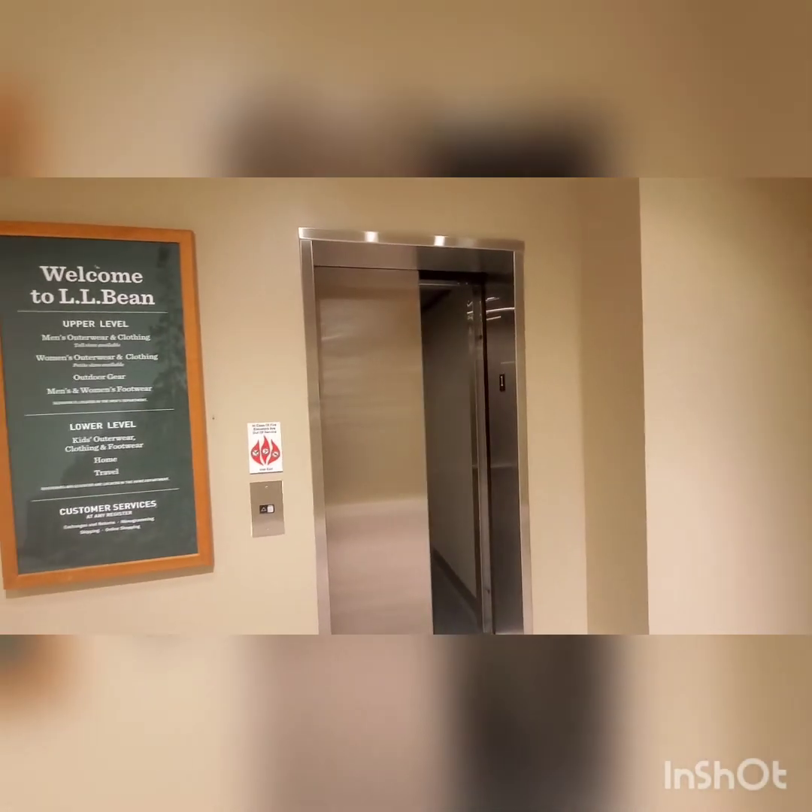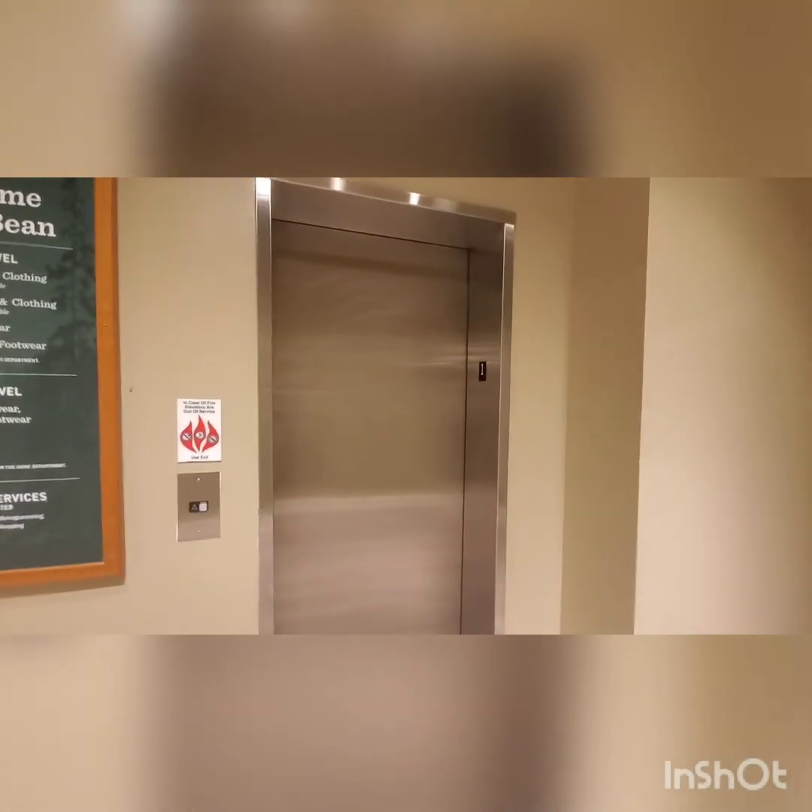Alright guys, we're here at number one. I'll let the elevator close here. Thanks for watching, see you guys in the next video. Peace out.